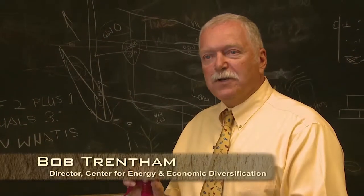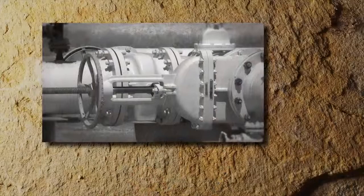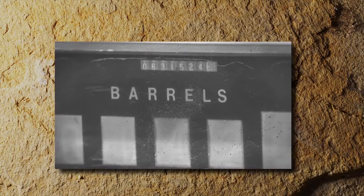Starting in about the mid-1950s, most of our major fields were put under water flood. By the late 1960s, probably just about every one of our major fields was already in water flood. With water injection in place, West Texas oil was flowing again.